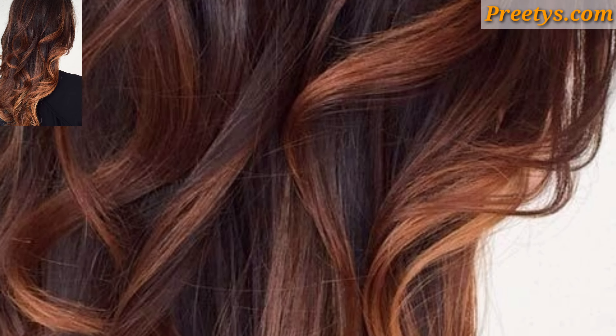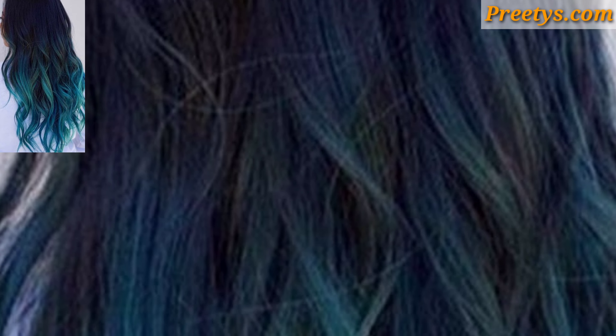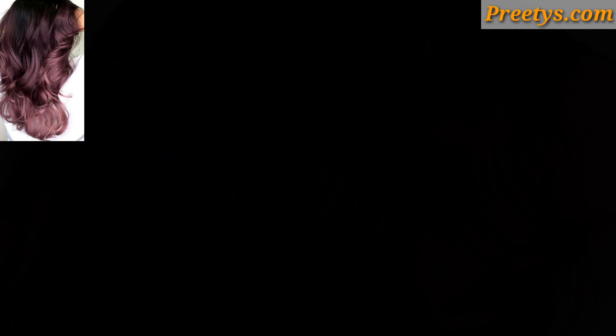I have brought for you the most gorgeous, unique, and splendid long hair color design ideas. If you have long hair and you're looking for some color ideas to freshen up your look, there are several options to consider.